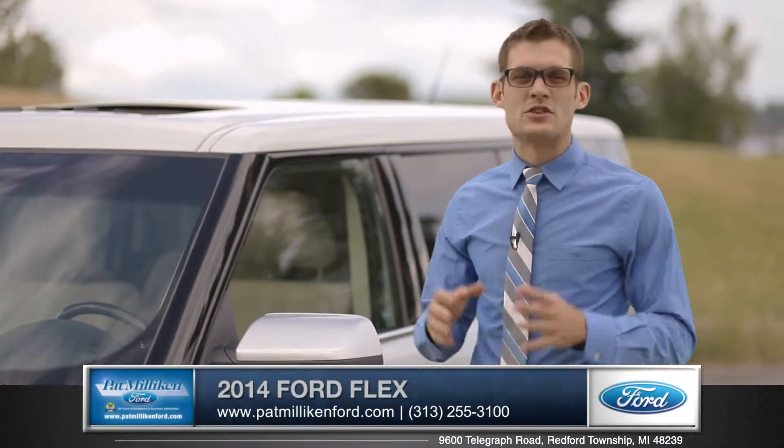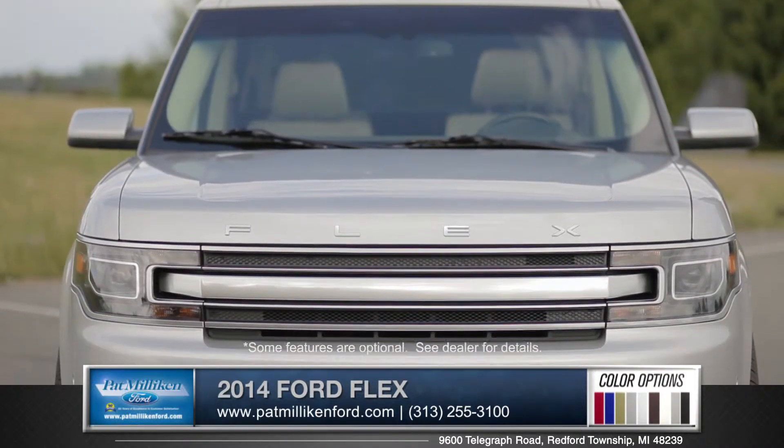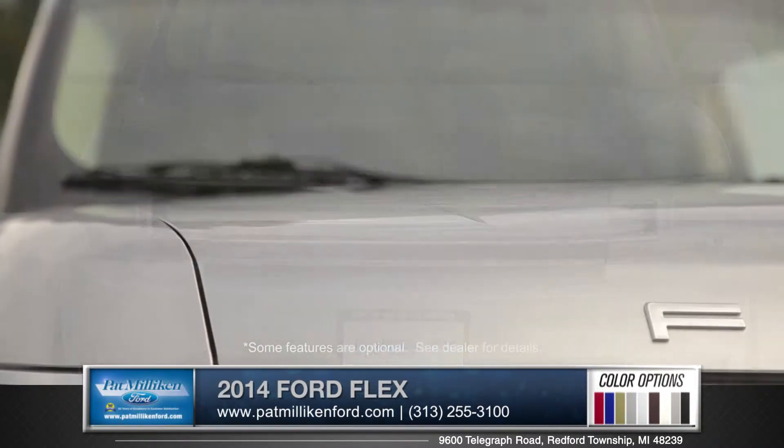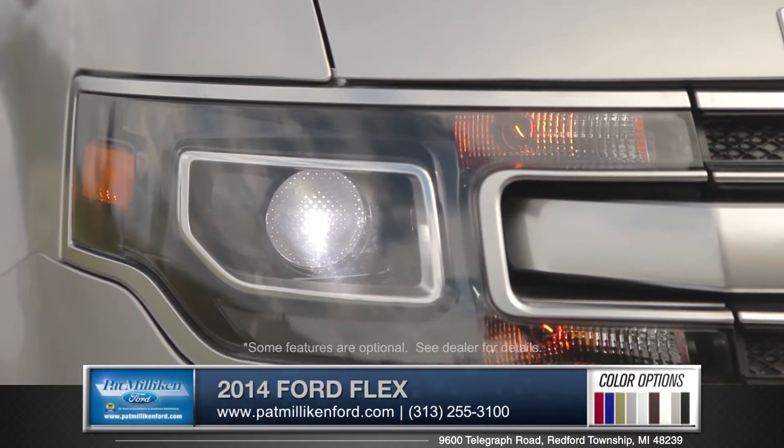Hi, I'm Andrew and I'm standing next to the 2014 Ford Flex. A wide hood and the sleek chrome grille integrate seamlessly with available high intensity headlamps to create one unified design.